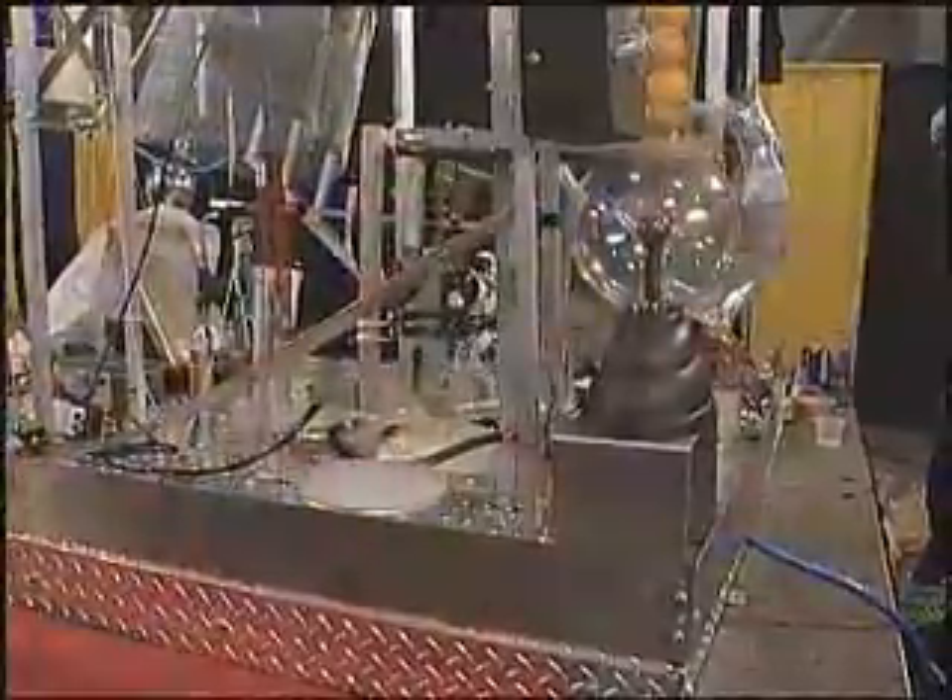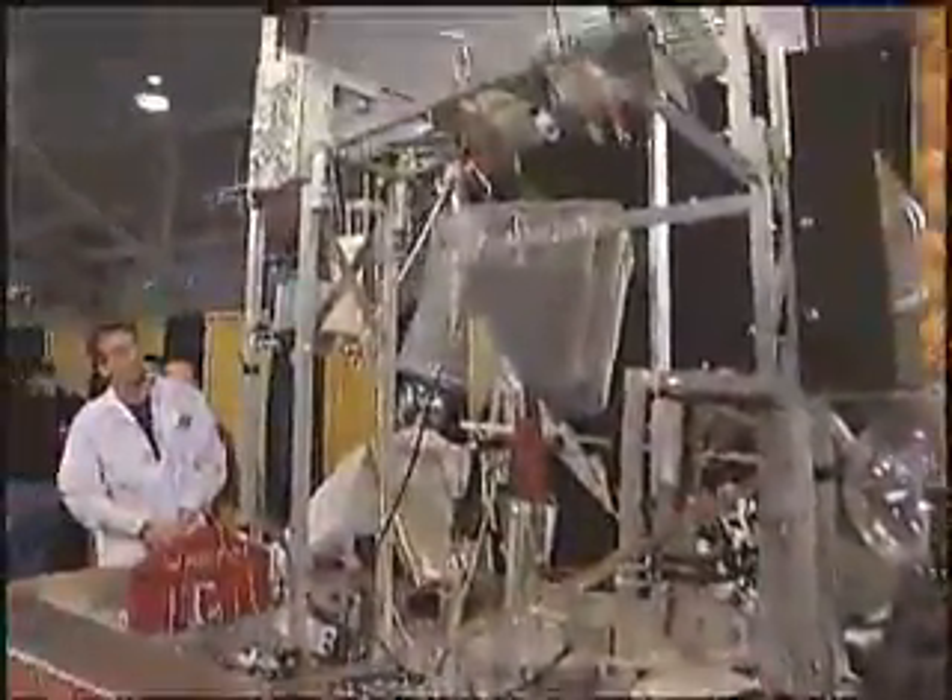Texas A&M performed well enough in just its second year of competition to take third place with its Mad Scientist theme. The University of Texas team was forced to withdraw after the rough ride from Austin rendered their machine unfit for service.